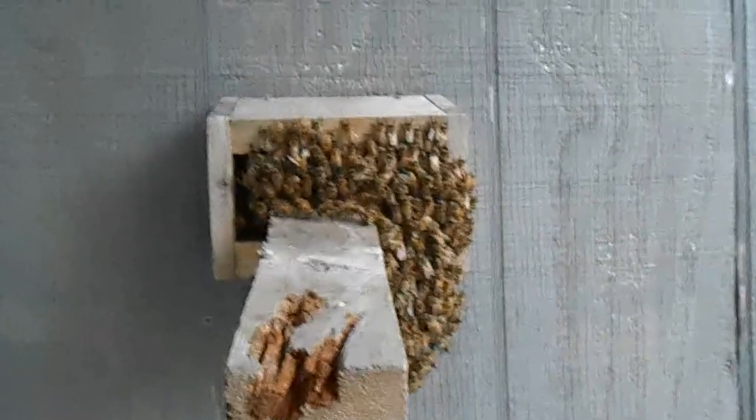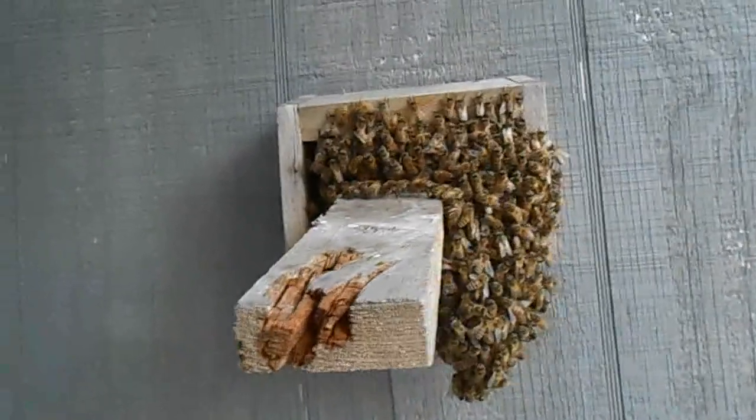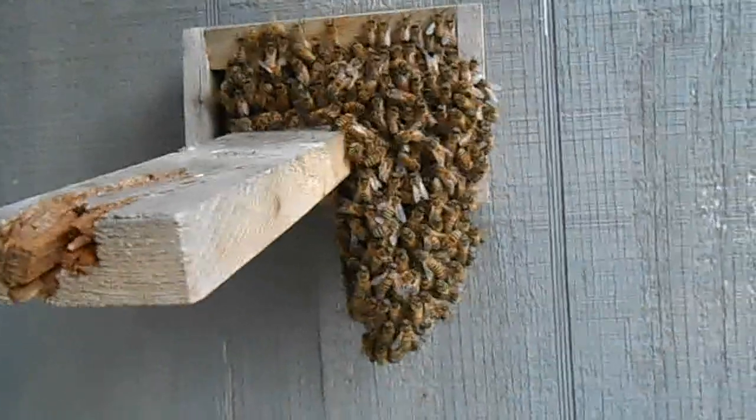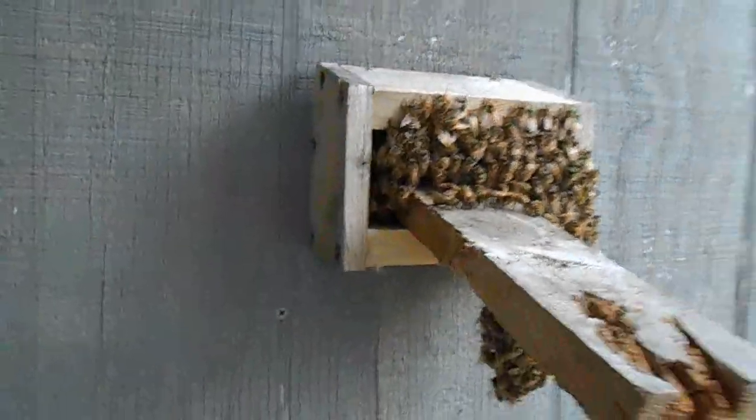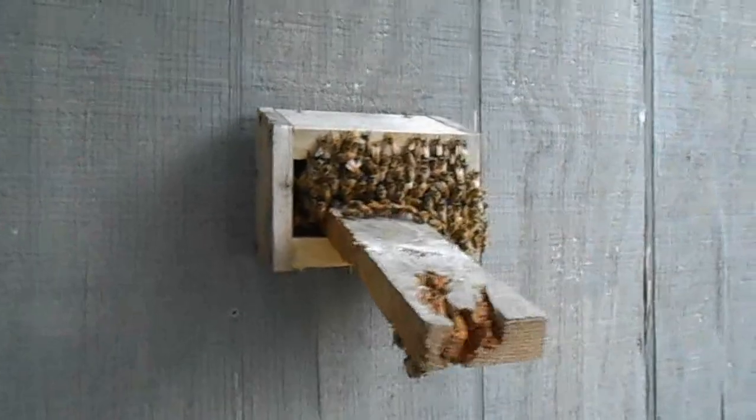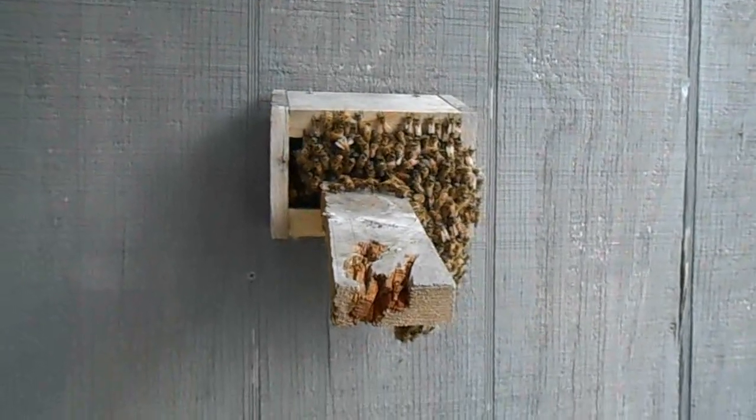Wanted to share this massive cluster here on the entrance of the observation hive this morning. It's very interesting.